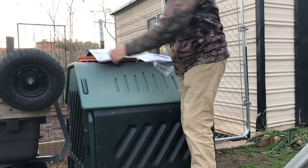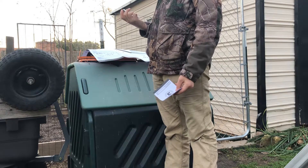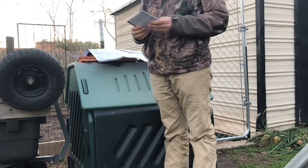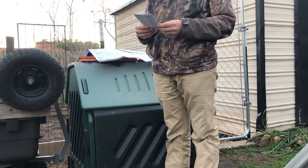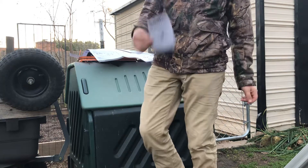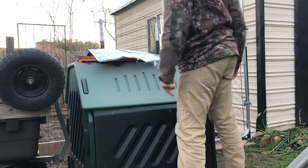Let's see what the warranty is. I'm definitely going to be registering for a warranty. Three-year limited warranty — that's not bad, that's pretty good. We're going to see how it holds up.